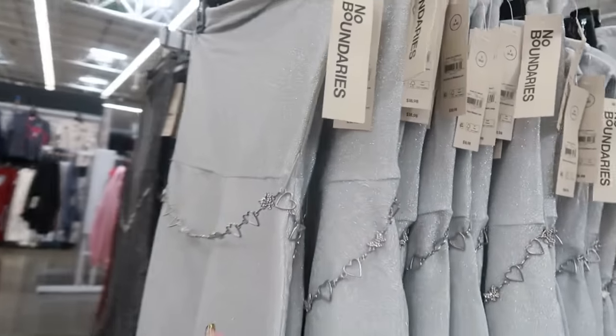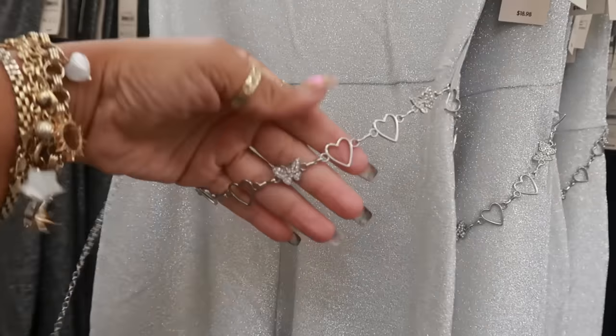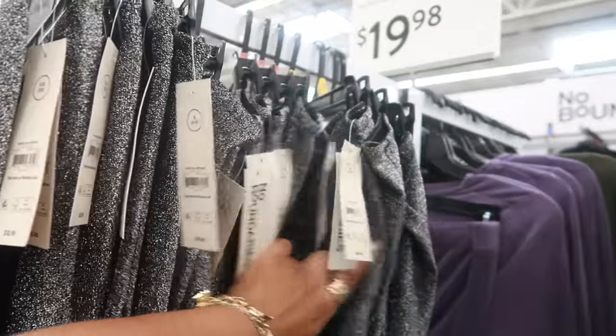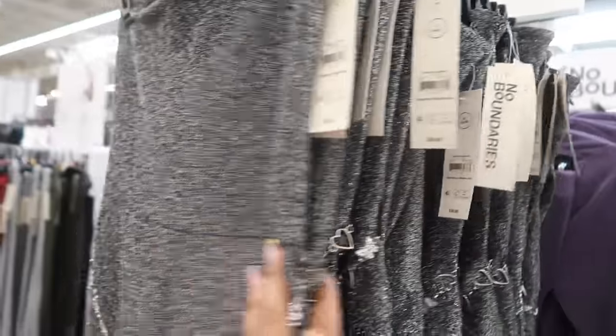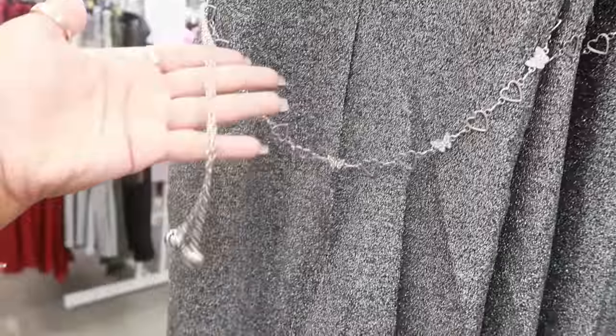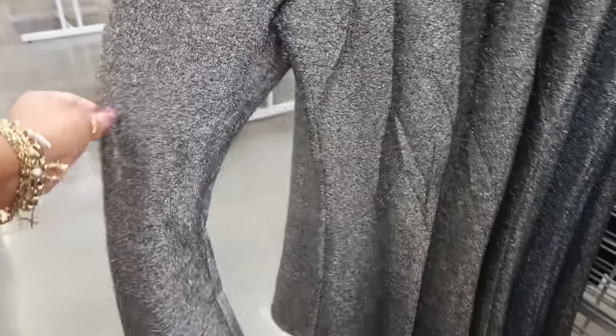No Boundaries — look at that little one-piece. It's sparkly and comes with a little belt with hearts and butterflies for $18.98. There's also a black one that also has the belt — a little hanging belt — and it's stretchy, really stretchy material.